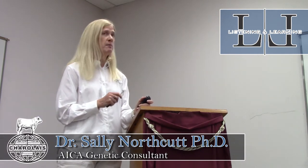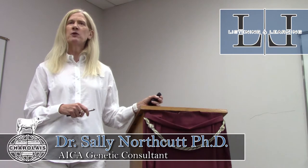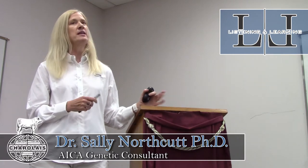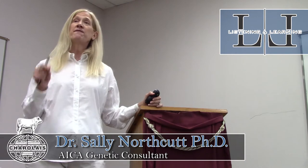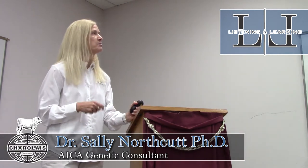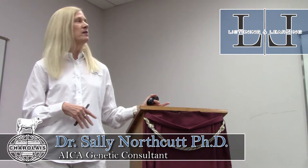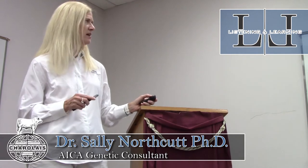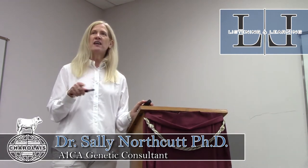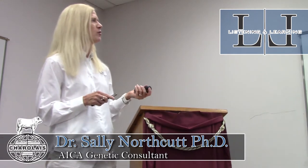Tanya and Bain did a nice job breaking down rules of thumb for heritability estimates, which become the backbones of those breeding value estimations — the EPDs — that have been around since the 70s. We see more and more refinement of how we generate those predictions, EPDs, indexes, and accuracies. Reproduction is more lowly heritable; carcass traits are more highly heritable. When heritability is larger, it's easier to make selection progress. I also want to add on some new trait development the association is doing.